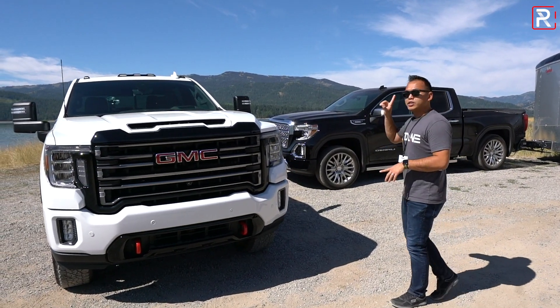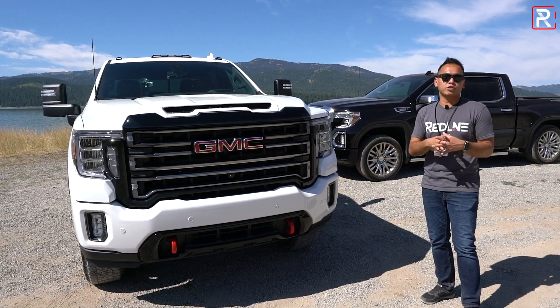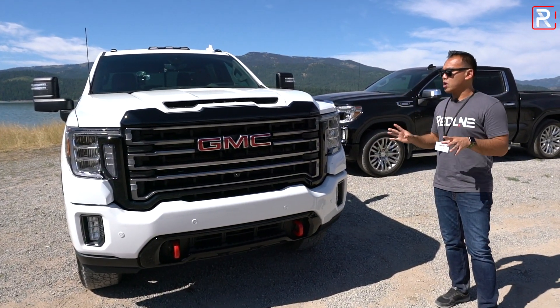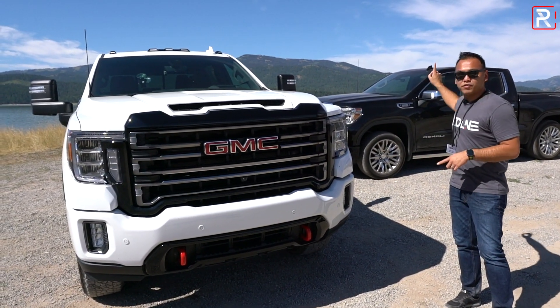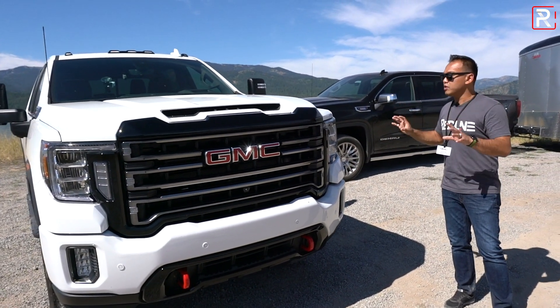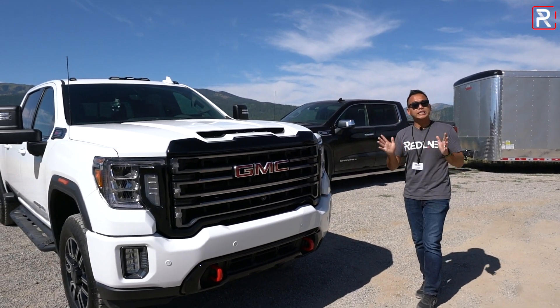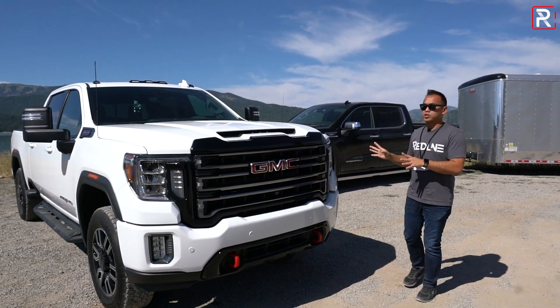This particular one I'm showing you is the 2500 crew cab short bed — probably the most popular configuration for a heavy duty truck. If you know the design of the 1500 and look at this, you can instantly see the family resemblance. GMC really hit it out of the park in terms of design. This truck looks handsome and completely different versus the previous generation.